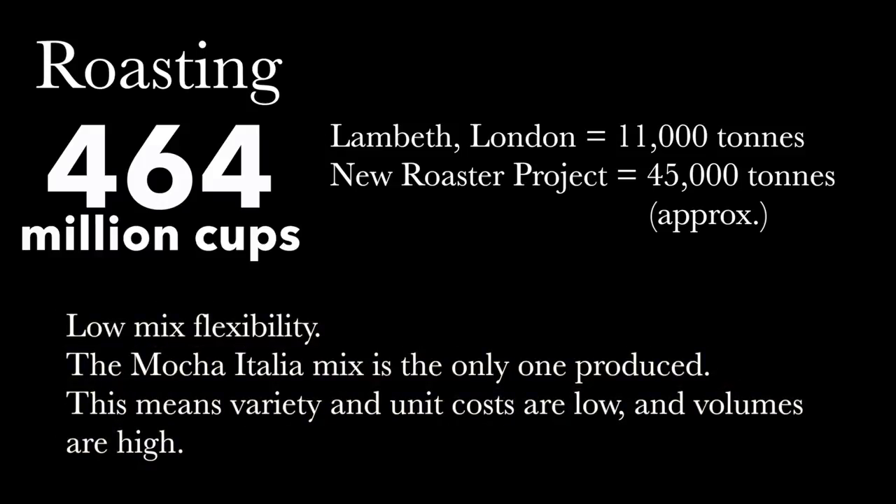There is a low mix of flexibility. The Mocha Italia mix is the only one produced so far, although they want to introduce new ones in the future. Therefore, currently variety is low, and this causes a low unit cost for the high volume. At the end of this process, the beans are sent to 5,000 Costa destinations in 29 countries, including India, because it has its own Costa production.